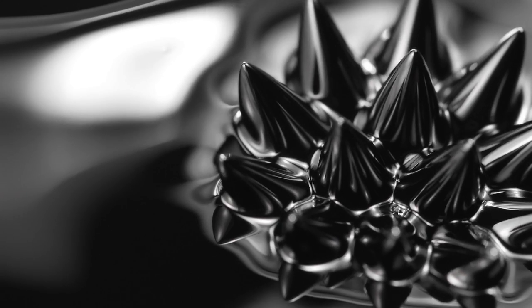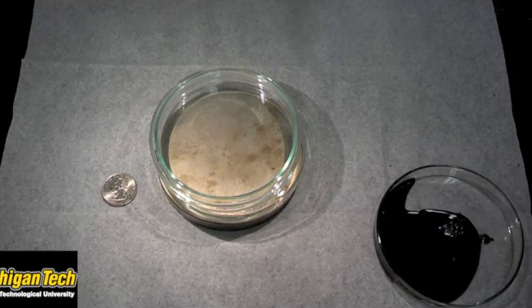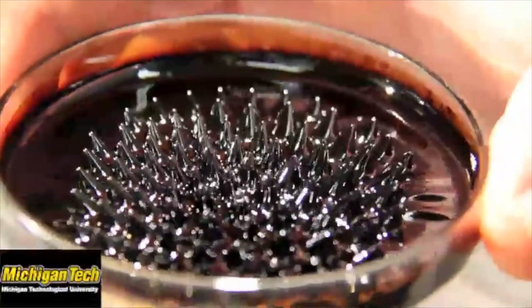An ionic liquid ferrofluid has two aspects. An ionic liquid is a liquid that's made completely of ions. It's a liquid salt. We don't need to make the ions through electron impact collisions or other electrical discharges. The ions are already there in their natural state. With a ferrofluid we take small pieces of iron on the nanometer scale and dissolve them into a fluid. So the fluid is both electric and magnetic.